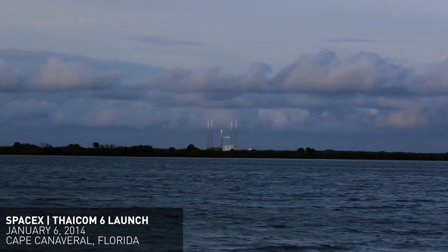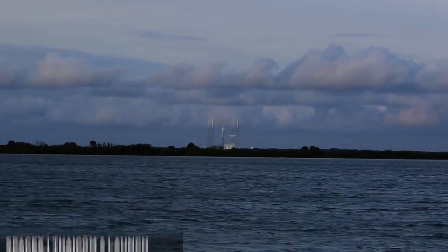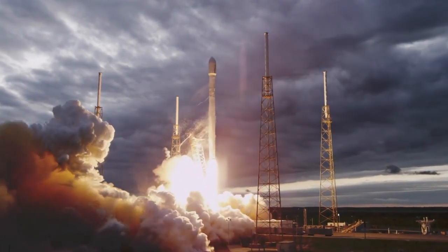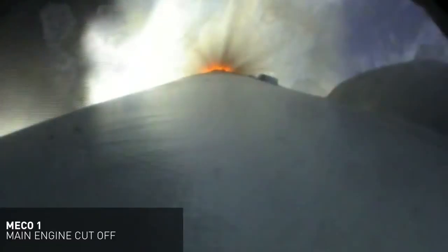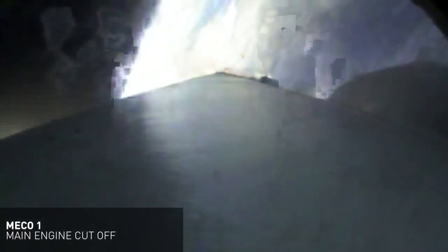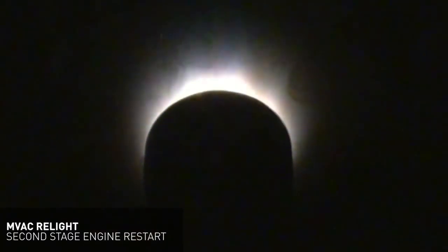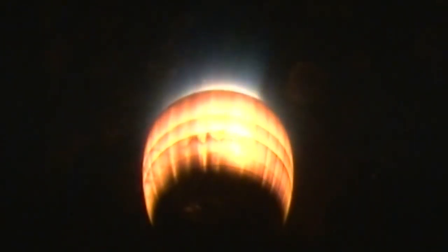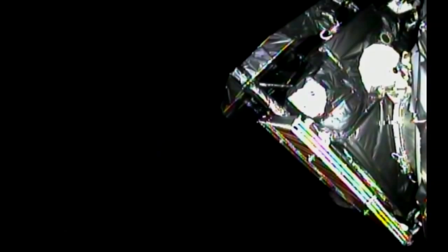Falcon 9 Flight 8 successfully launched on January 6th, 2014 from Cape Canaveral, and it delivered the THAICOM-6 satellite to geosynchronous transfer orbit. THAICOM-6 provided satellite TV to Thailand and also communications for Southeast Asia, Africa, and Madagascar. Just like on Flight 7, they did not attempt a controlled descent of the first stage, so they could ensure the payload reached its intended orbit. Even though this was only the third flight of the Falcon 9 version 1.1, it almost seems routine — there weren't really any snafus or problems.